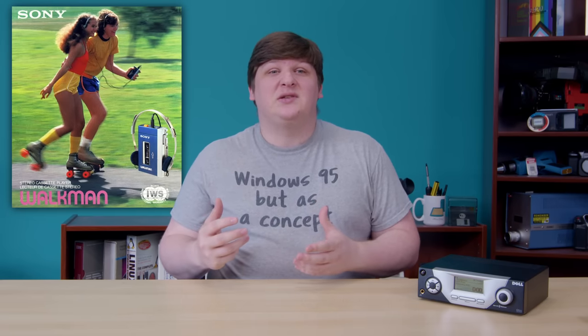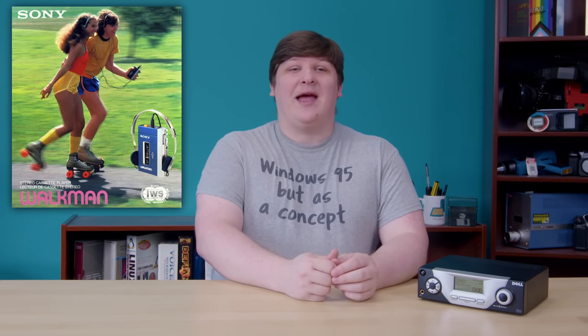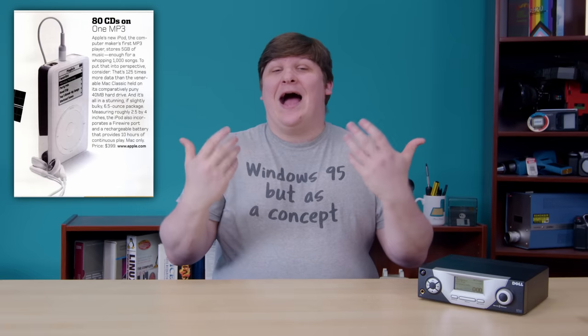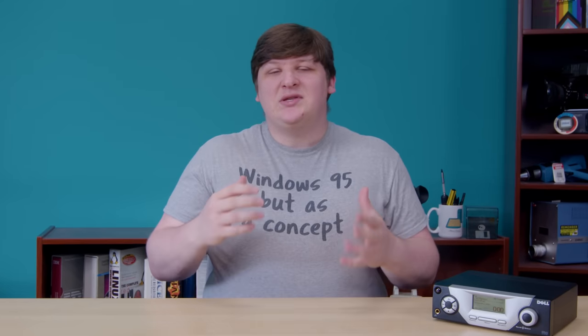It'd be an understatement if I said that MP3 players have been heavily covered on YouTube. There are whole channels about the things, but among all the devices you'll see on here, the Dell receiver is unusual because it won't fit in your pocket. Devices like the iPod were revolutionary because they put a whole media library in the palm of your hand, following in the footsteps of the original Sony Walkman that sparked the personal media phenomenon in the 1970s. Tiny MP3 players with even tinier hard drives took that to the next level by letting you walk out of the house with 50 hours of music, all in your pocket. So it's not surprising that the portable players get most of the attention, both then and now, but there were other kinds. Once the iPod came out, it definitely killed all innovation in the MP3 player space.